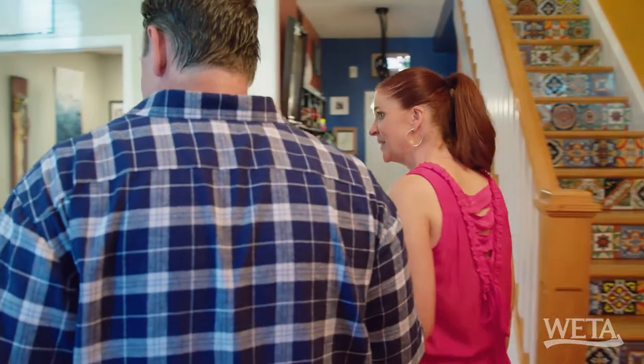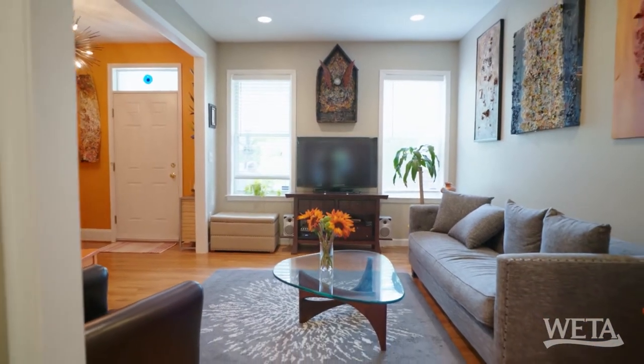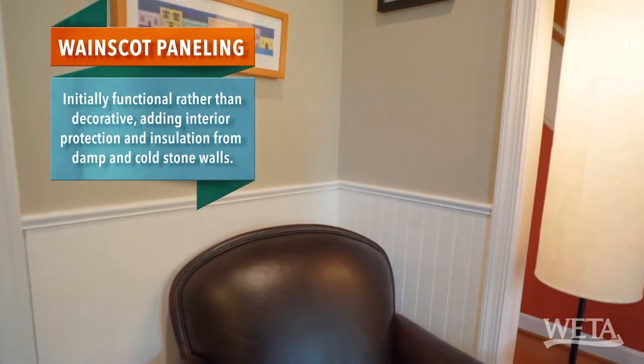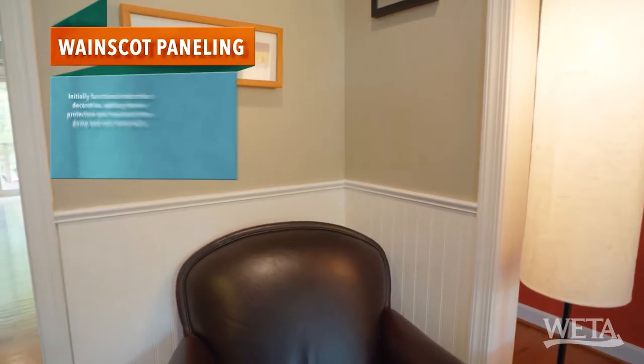Good bones this house has. And it looks like the living room has good bones too. You've got nice windows letting in lots of natural light. You know what I think is a neat little feature? They just have wainscoting right here. I love what they did here because it's just a little accent piece, and I would carry it around the whole room.